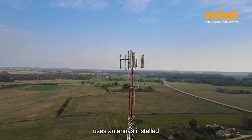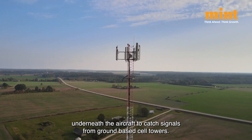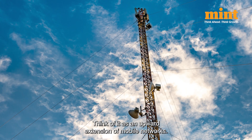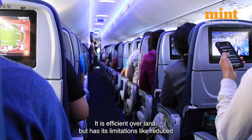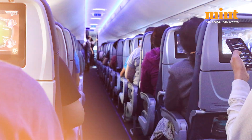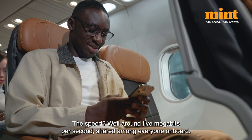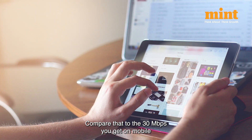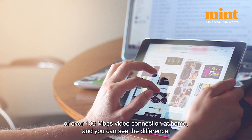The air-to-ground system uses antennas installed underneath the aircraft to catch signals from ground-based cell towers — think of it as an upward extension of mobile networks. It is efficient over land but has its limitations, like reduced connectivity over rural areas, deserts, or large water bodies. The speed is around 5 megabits per second shared among everyone on board, compared to the 30 Mbps you get on mobile or over 100 Mbps at home.